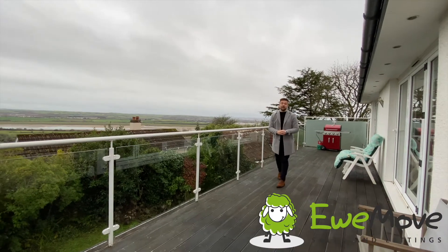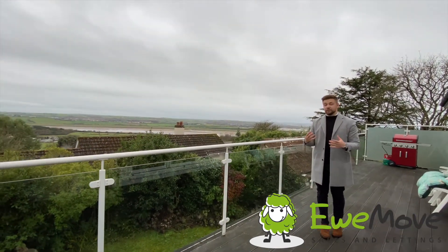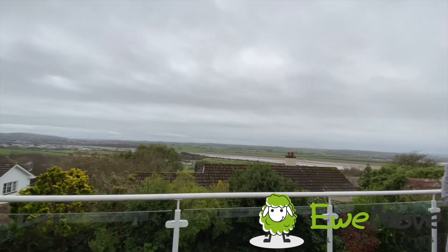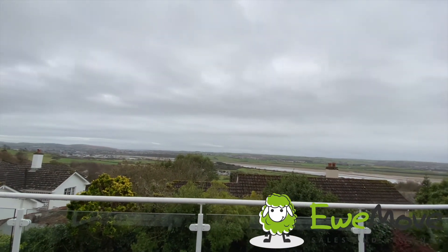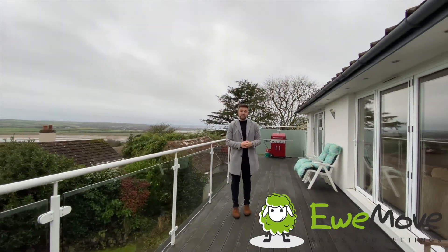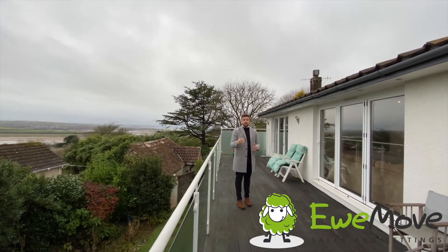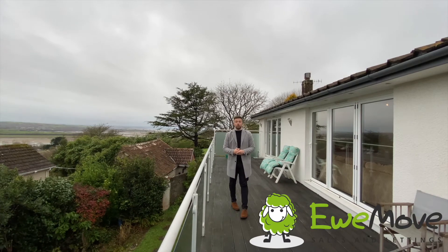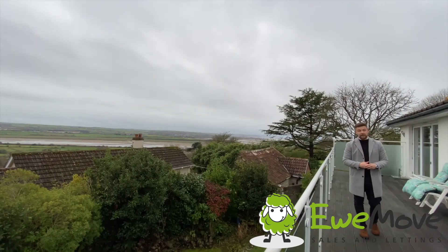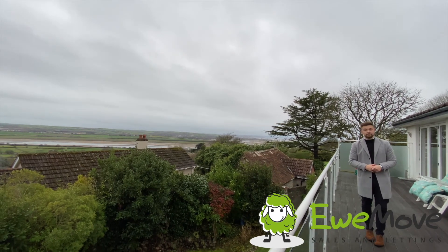And there we have it. Thank you ever so much for taking the time out to view Warringah in Ashford today. If you've been longing for unbeatable views just like this one, four double bedrooms with the master boasting built-in storage and impressive ensuite, then this most definitely is the one for you. So if this has tweaked your interest give me a call on 01271 441557 and I'll be more than happy to tell you a little bit more about this fabulous family home. Bye bye.